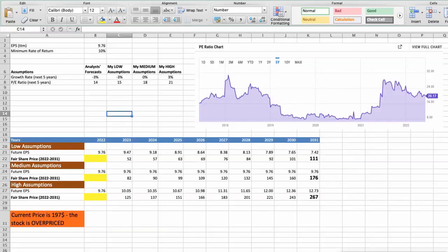Second model: valuation based on earnings per share. This spreadsheet contains another set of financial data for the stock valuation. The current earnings per share for the company is $9.76. I will use a minimum rate of return of 10%, because when we invest in individual stocks we are looking for a higher return than the S&P 500. Analysts forecast a growth rate of around minus 3% per year in the next 5 years and a future P/E of around 14. First scenario — bad performance: future growth rate would be low at minus 15%. In this case, the fair value of the stock today would be $47.